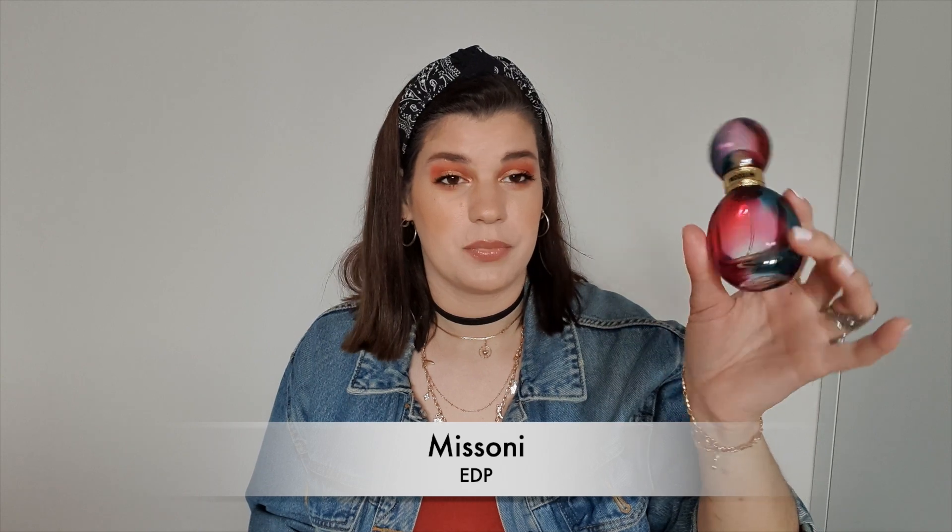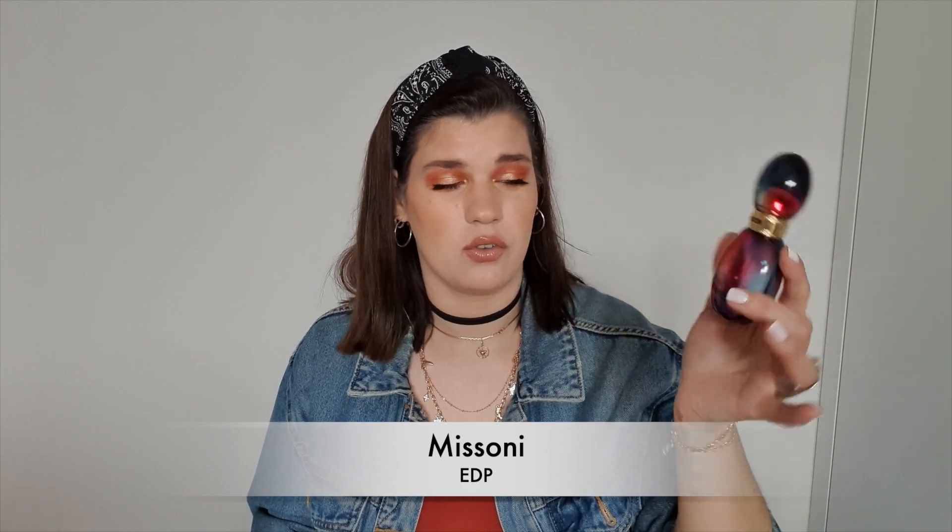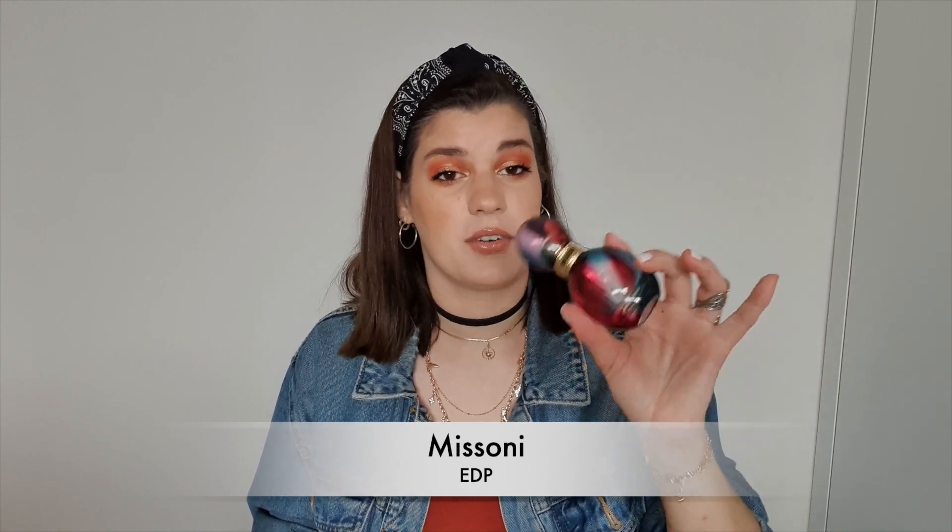This is a very sad empty — this is the Missoni Eau de Parfum, one of my favorite perfumes. It smells perfect and there is nothing left. It has a beautiful packaging but the scent is even more beautiful. If you like summery scents — powerful but not too overpowering — I would recommend this perfume because it is wonderful and it really, really lasts.